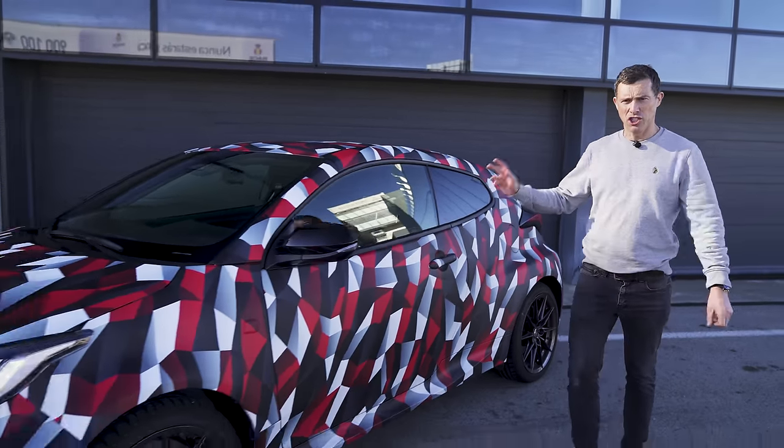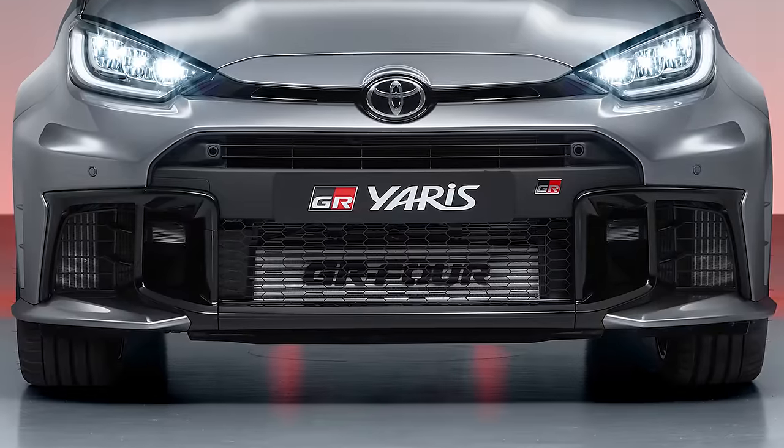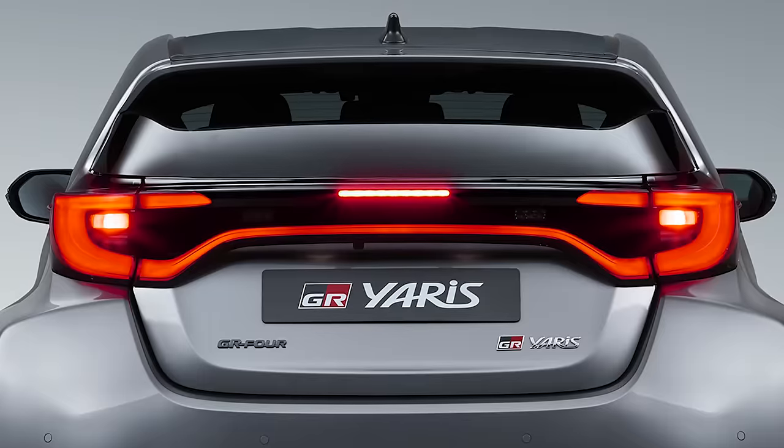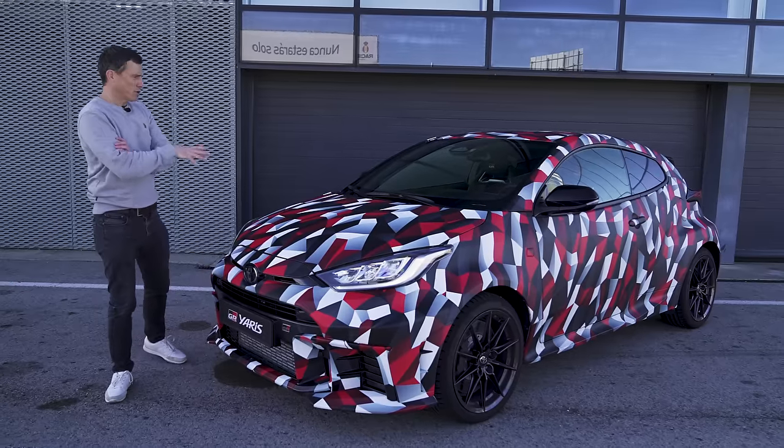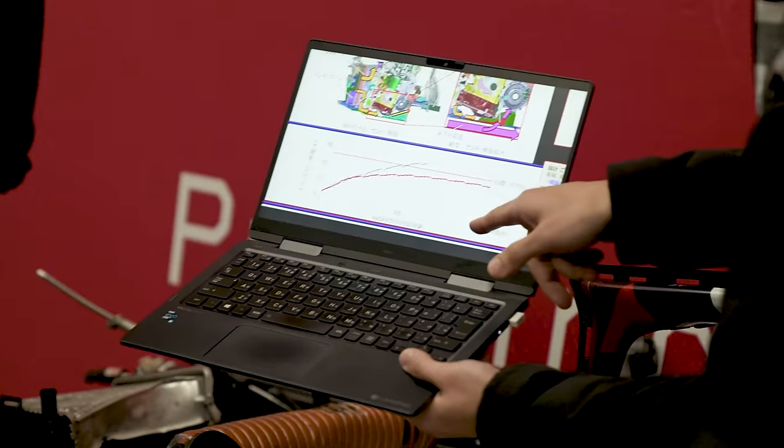This is the new Toyota GR Yaris. Believe it or not, Toyota has made some significant updates to the car as part of a mid-life facelift — it's more than a facelift, they've done lots of changes underneath the skin as well. To explain exactly what they are, I'm going to speak to the chief engineer to find out what they've done and why they've done it.